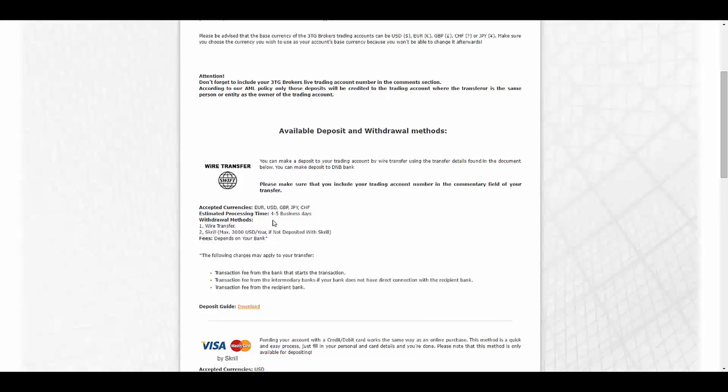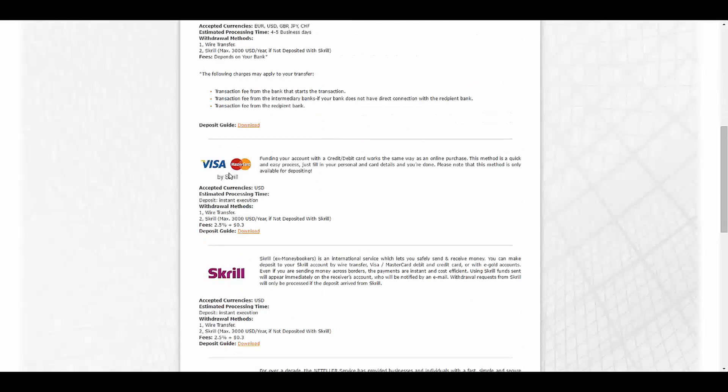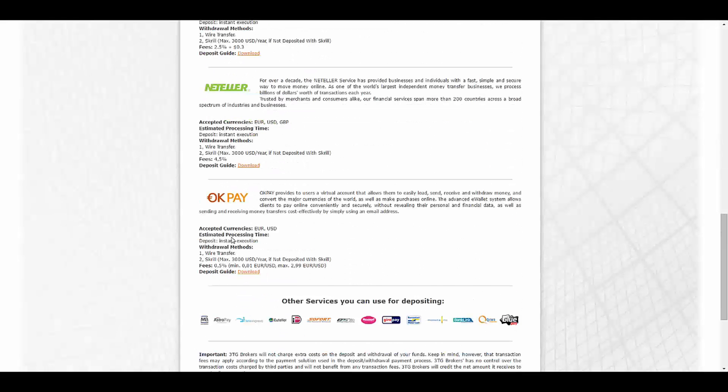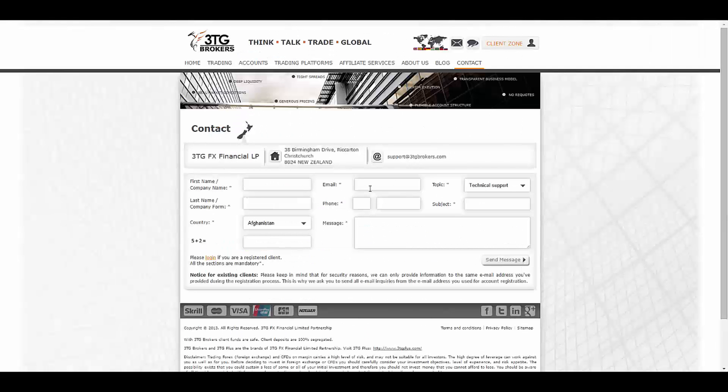3TG offers a whole variety of deposit and withdrawal methods like wire transfer and SWIFT, which you can do in multiple currencies — taking about four to five business days. They also offer Visa, Mastercard, Skrill, Neteller, OKPay, and even other services.